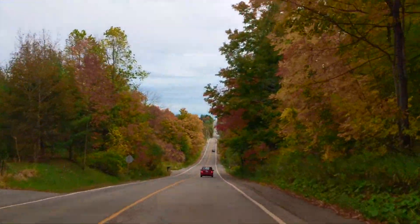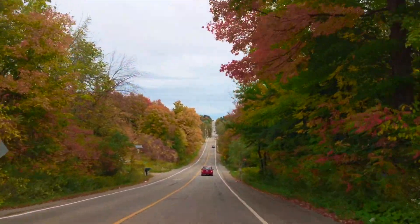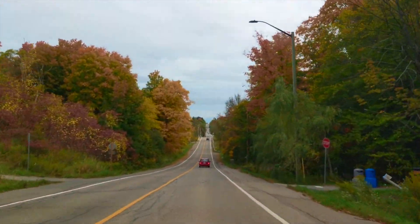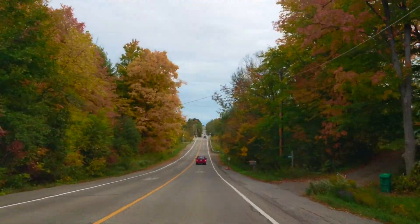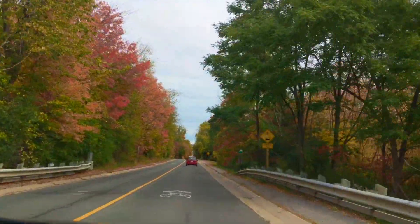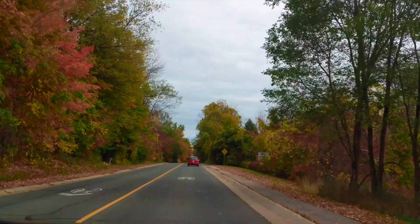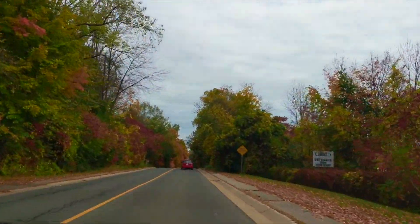If you are living in Mississauga or Brampton areas and planning for a fall view drive, this would be one of the best options, because it is very close to those areas. You could see a variety of colors — yellow, orange, pink, red and even mild brown.